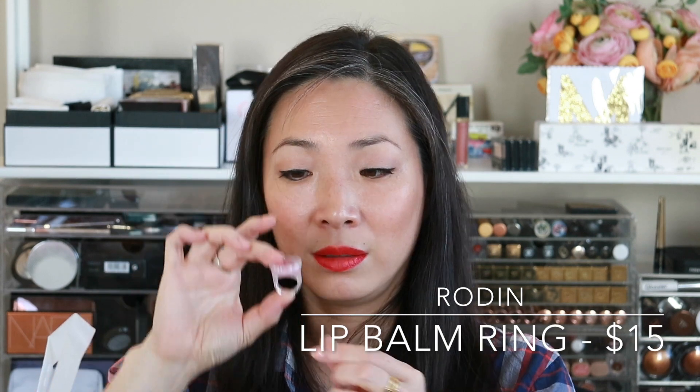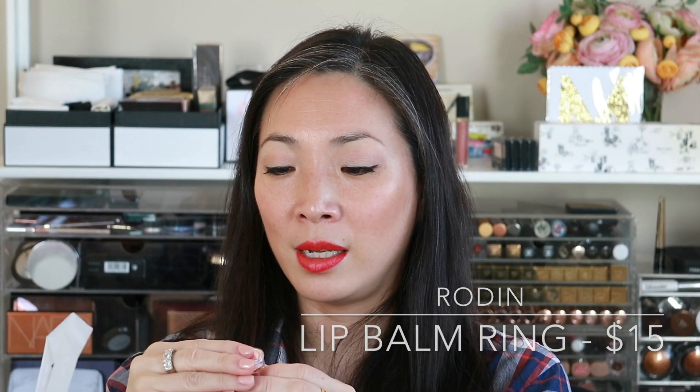I was walking around Nolita and walked into the Clare Vivier handbag store with some friends, and lo and behold they carried Rodin goodies. I was checking out the body oils, but what they had was this ring that contains lip balm inside — I was so excited I had to get it. It's a clear acrylic plastic ring, the top flips open, and the lip balm is inside. I had just forgotten to pack lip balm, so I said, 'Oh my God, let me pick this up.'